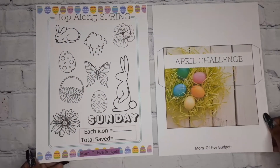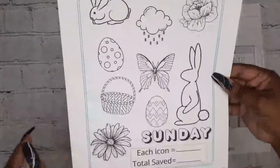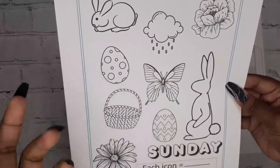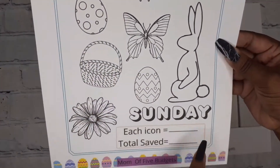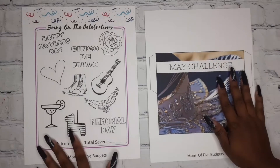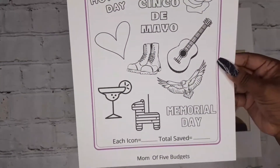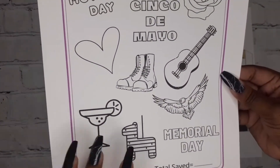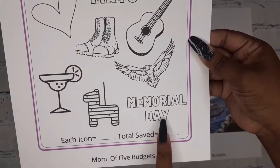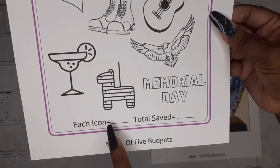April's challenge is called 'Hop Along Spring' and features Easter eggs, flowers, butterflies, and other spring images. Each icon has an assigned value and there's a total saved section. May is called 'Bring on the Celebration' and covers multiple holidays: Mother's Day, Cinco de Mayo, and Memorial Day, each with different pictures to represent them, plus each icon value and total saved.